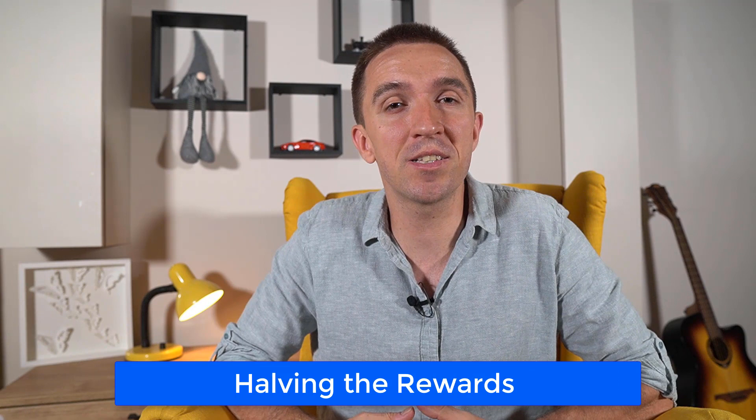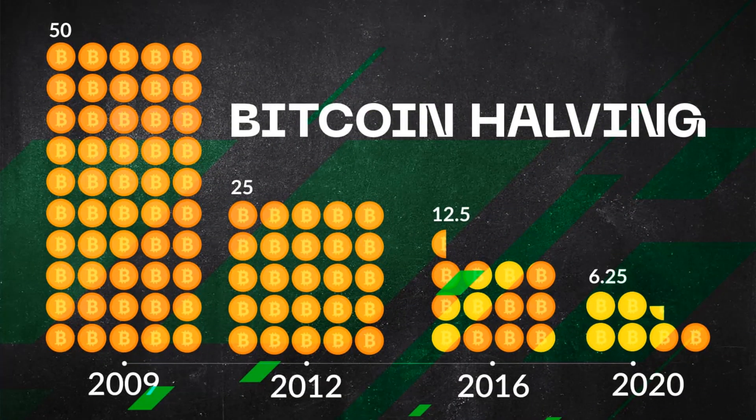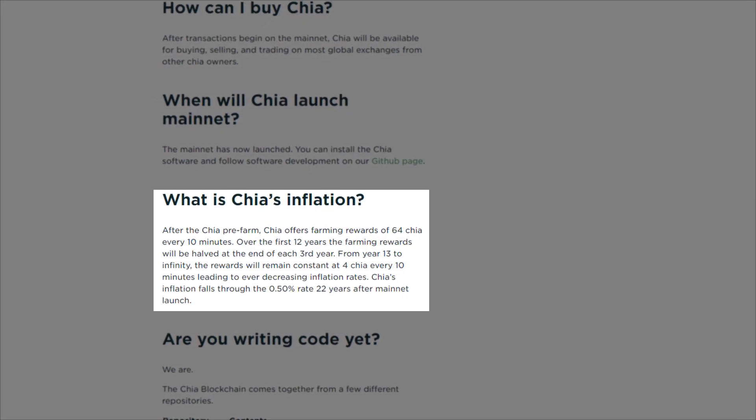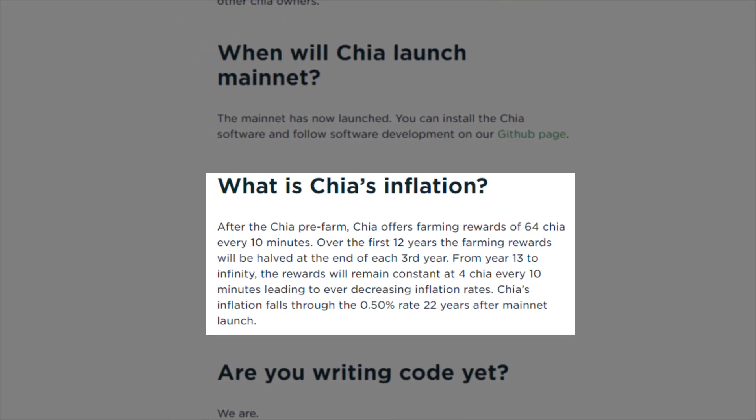You have probably heard about Bitcoin halving — it occurs at predefined periods, and with every halving, miners get less Bitcoin per block mined. It's quite similar to Chia farming but with some differences. The block reward will decrease every 3 years during the first 12 years, after which it will remain static. At the time of recording, there are 64 Chia coins per 10 minutes as a reward, and it will get cut in half until it reaches 4 Chia coins per 10 minutes, with a block reward of 0.125 Chia coins.